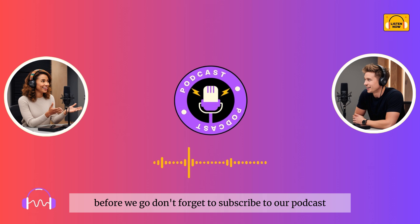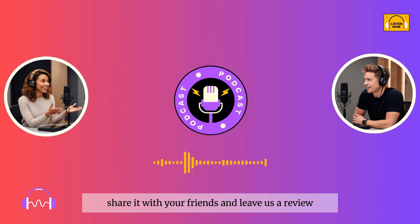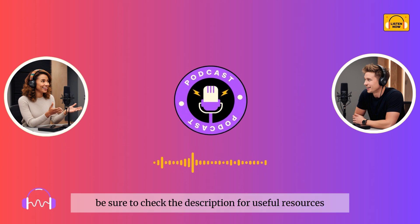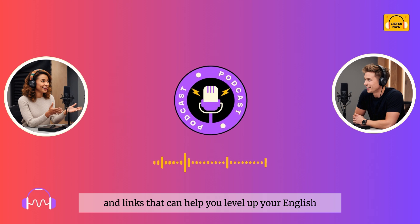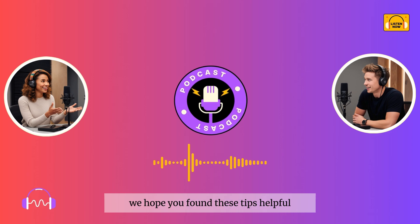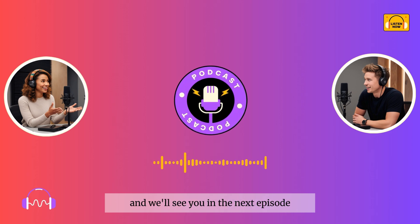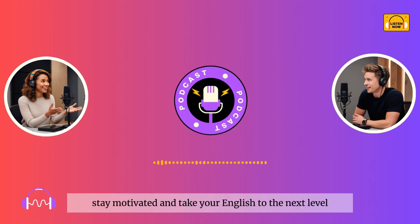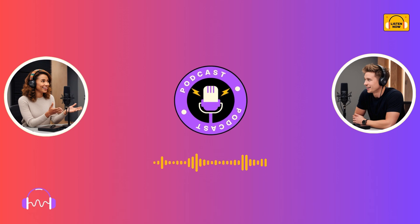Before we go, don't forget to subscribe to our podcast, share it with your friends, and leave us a review — it really helps us reach more learners like you. Also, be sure to check the description for useful resources and links that can help you level up your English even further. Thank you so much for listening today. We hope you found these tips helpful, and we'll see you in the next episode. Until then, keep practicing, stay motivated, and take your English to the next level. Goodbye!